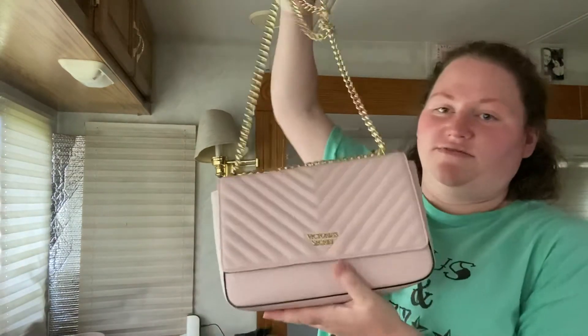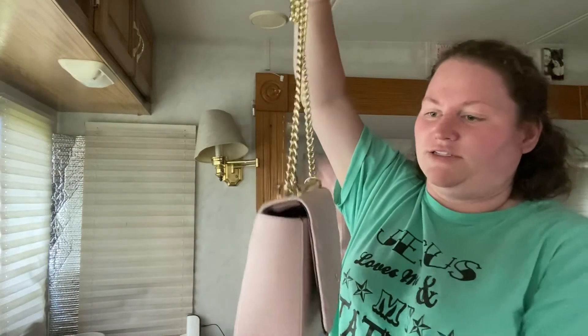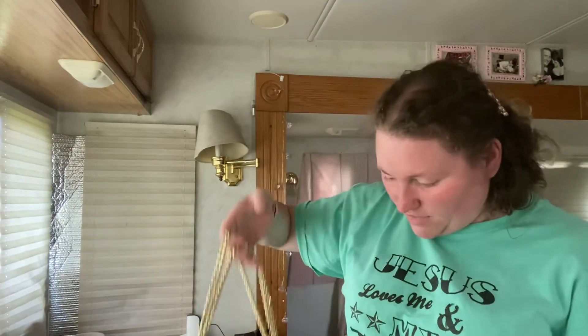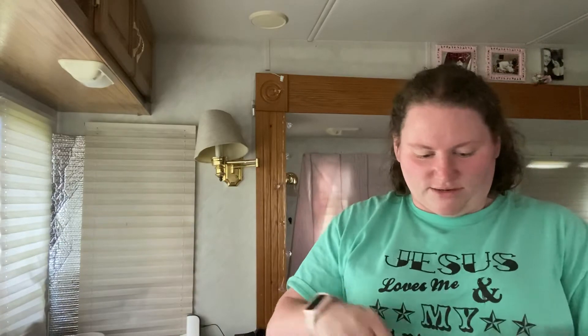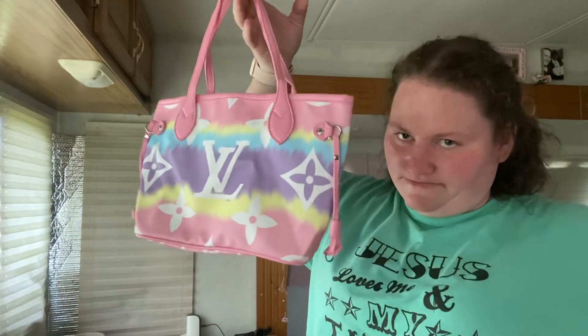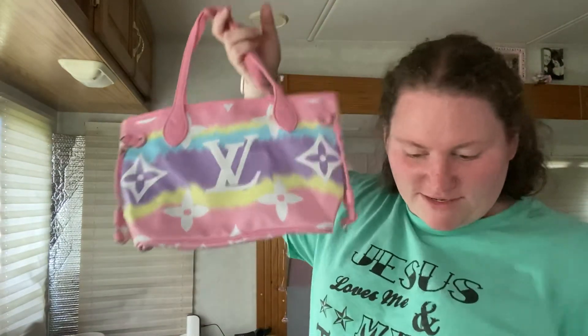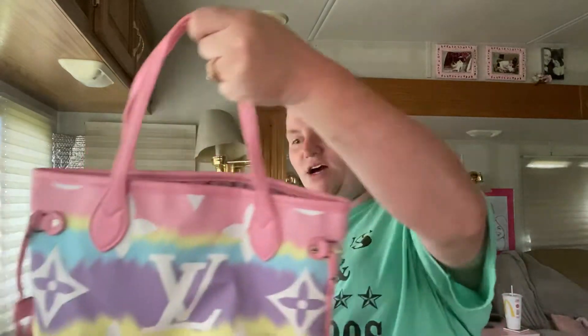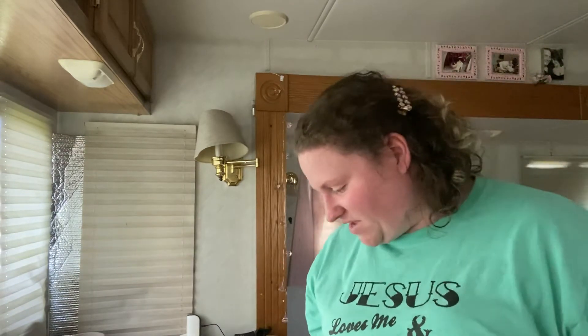The next one is the one I'm currently using — this bigger Victoria's Secret one. I really like this one; it's much bigger than the other one. And then my newest one is this DH Gate Louis Vuitton bag. It was supposed to be an Neverfull style. I'm going to try using this one next to see if I like it. I do like it, so I'm not going to get rid of it. So in total I have three purses I'll put on my Poshmark.